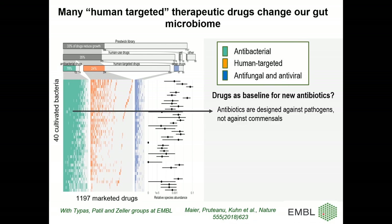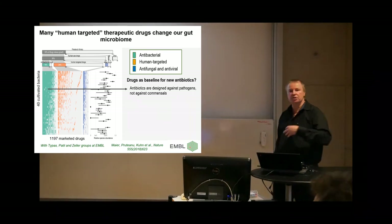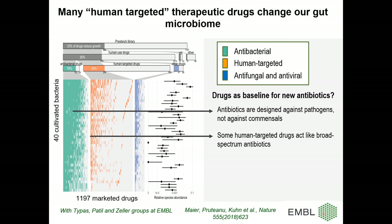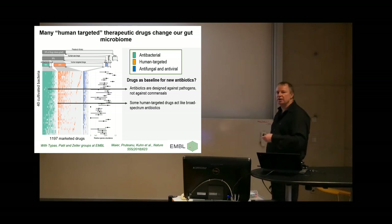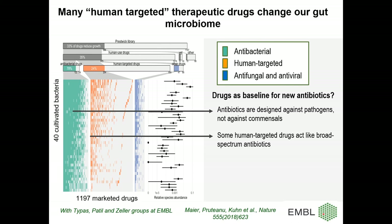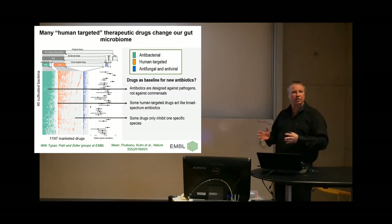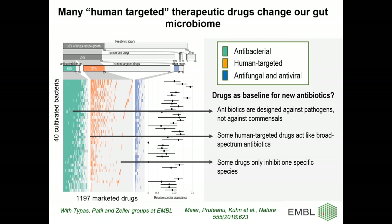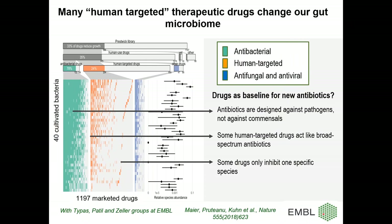Three key points from this screen. First, even antibiotics designed against bad bugs also hit your commensals — lots of collateral damage with consequences we don't even know. Second, some human-targeted drugs behave like broad-spectrum antibiotics, killing basically all bugs. These could potentially be repurposed — for instance, a rheumatic drug that turns out to work perfectly as an antibiotic. Third, many have very specific effects, killing only one out of 40 bugs tested — a starting point for developing very specific targeted antibiotics, which is very much needed for the future. From the optimistic perspective, lots of starting points. From the pessimistic side, drugs really mess around a lot with your gut. The goal is really to know individual micro-status and then guide medication from this.